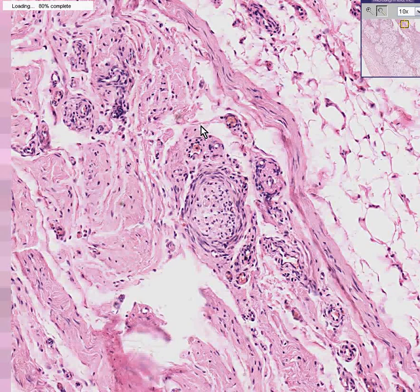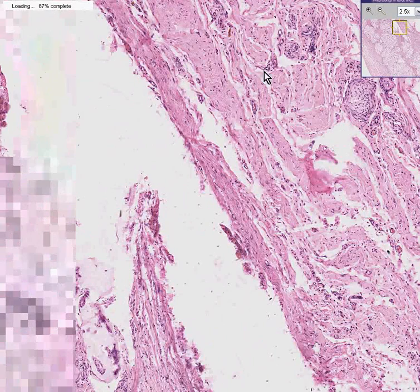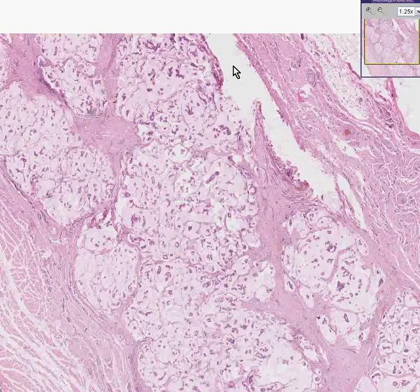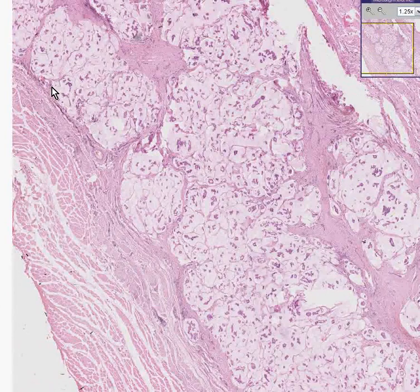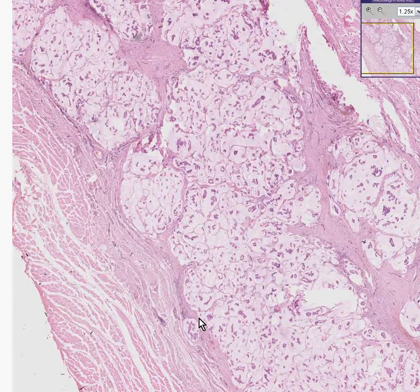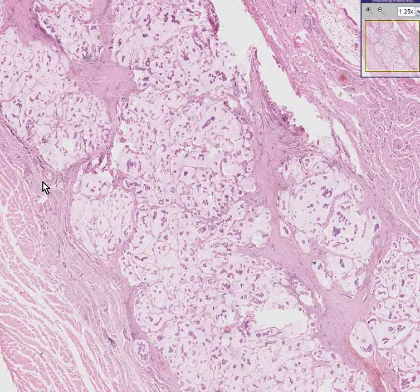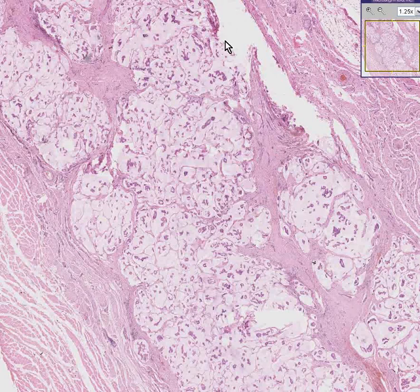Notice that virtually half of the specimen here consists of a tumor that has a kind of pushing margin and infiltrating areas. This is the entire tumor right here. Everything surrounding it is normal fibrous tissue of the breast.